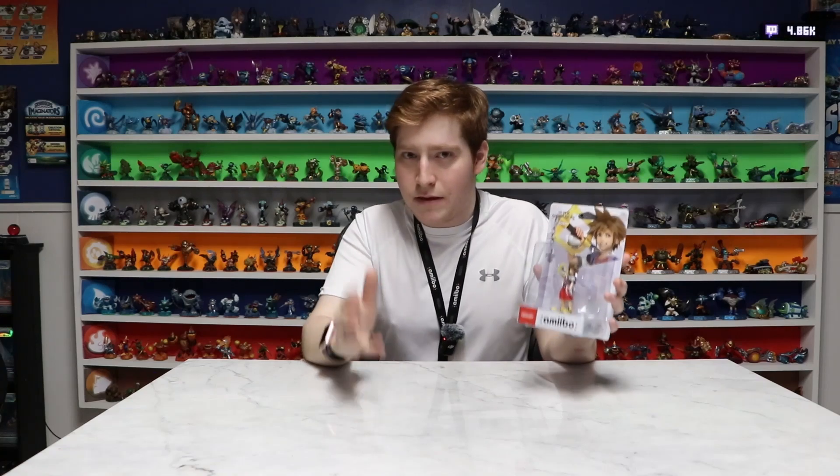Tell me a more perfect way of ending off an amiibo series than Sora being the final amiibo that you unbox — potentially the final amiibo that Nintendo makes. Nintendo's been pretty quiet after releasing this amiibo. They've gotten reprints of old figures, which they've never done. Kind of makes me think that they're done with amiibo.